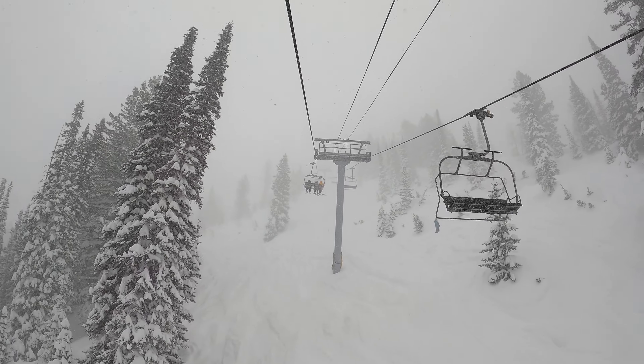I wonder why I got it so different yesterday. I gotta believe it's because it was in the car overnight.